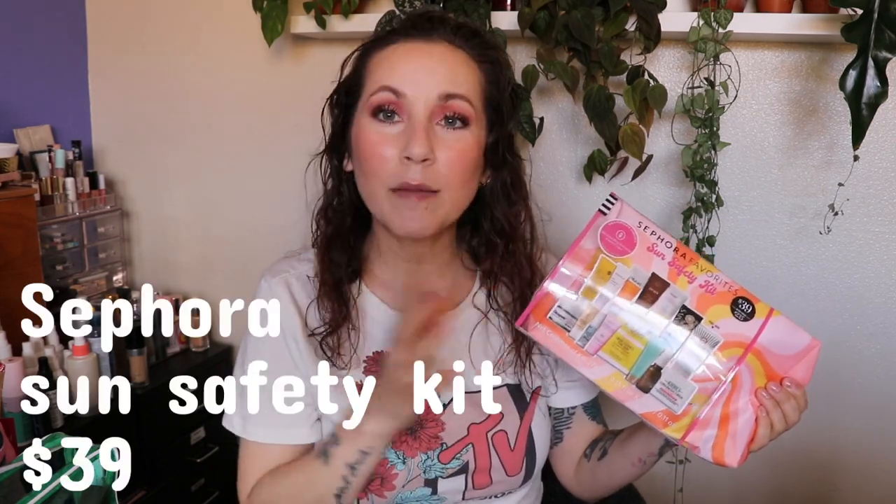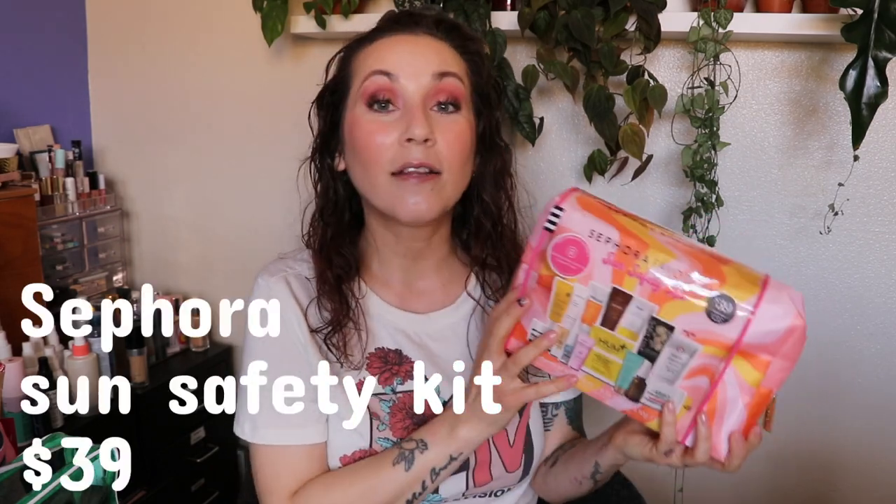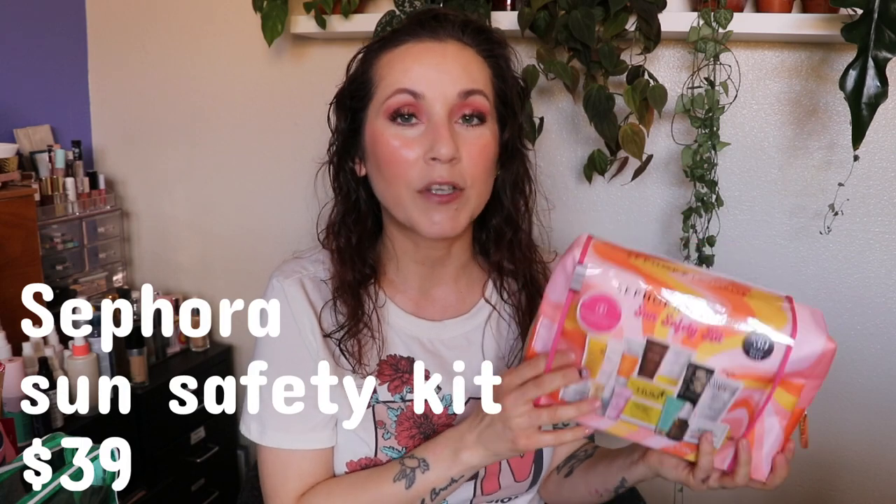Well hello everyone, welcome to another video. It is me Desiree and it is that time of year again. Sephora has put out their yearly bag of sunscreens. I've purchased this a few times over the years and I love it. I pretty much enjoy it every single time.